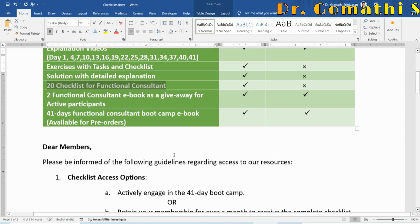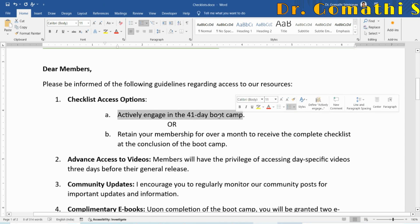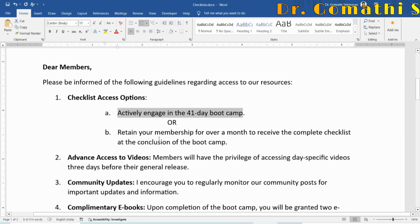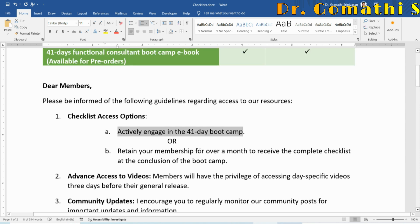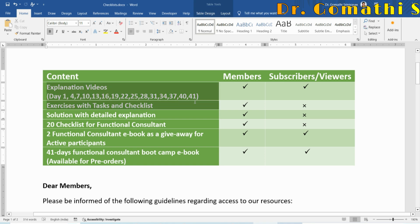For members, the 20 checklists are accessible if you actively engage in the 41-day boot camp by watching videos and participating, or if you retain your membership for over a month to receive the complete checklist at the conclusion. As a member you also get advanced access — three days prior to the public release — for the roughly 15 explanation videos visible to subscribers and viewers.